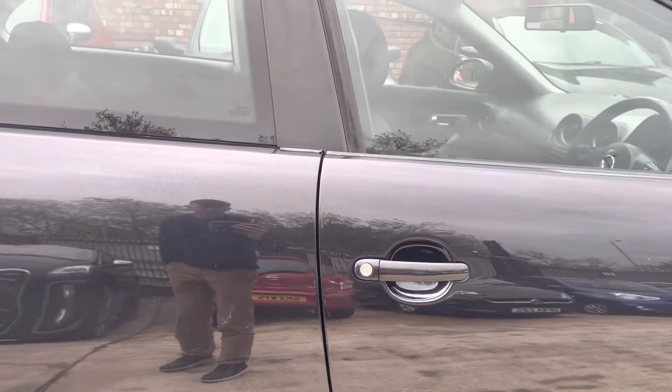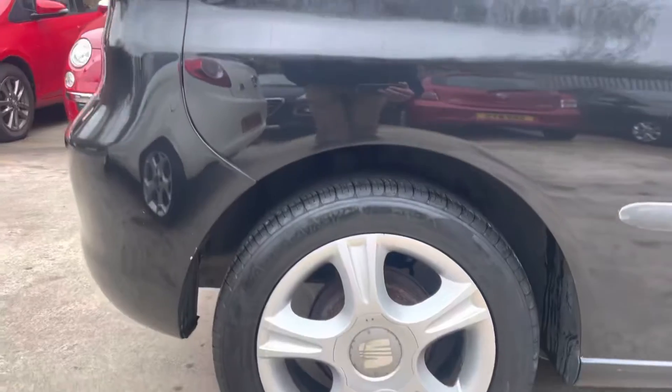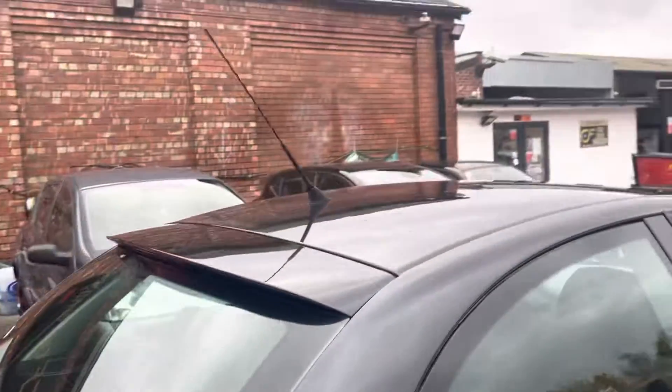Little scratch just by the door handle. Rear quarter panels all in nice condition. All the driver side alloys are in pretty decent nick — a few stone chips. Tyre again, very good.